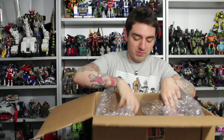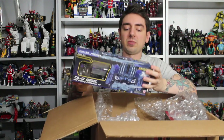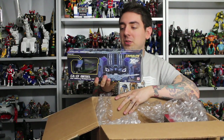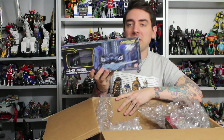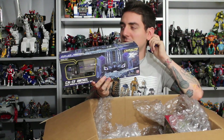Another one is a third-party figure — my last one — so I can build my Not-Stunticons. The Craziest C-13 Diesel, which is the Not-Motormaster. It was a little bigger in person than I expected, but it looks really awesome and I'm really excited to build my Not-Menasor.